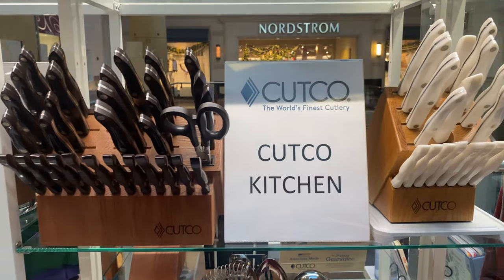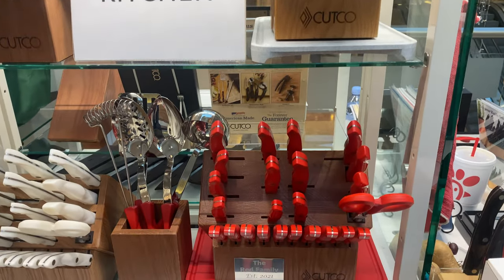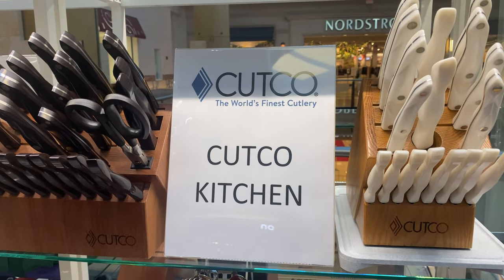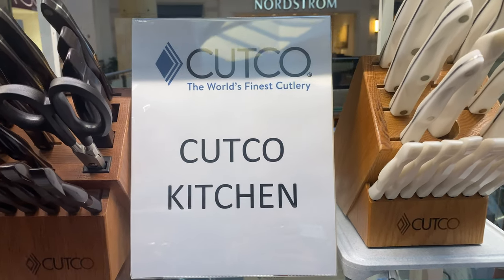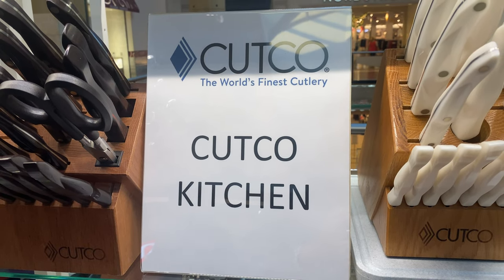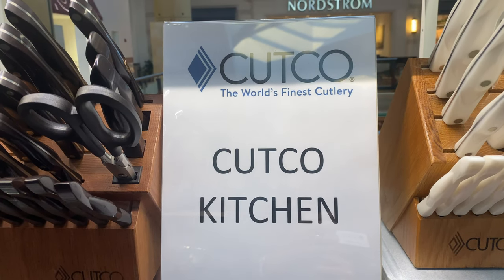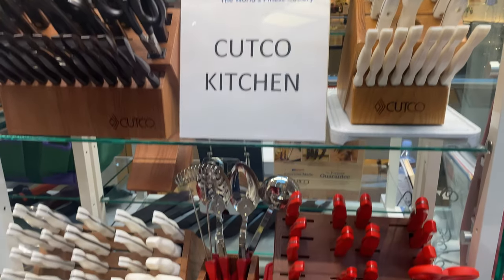Just like Apple, just like Snap-on tools, just like brands that you're loyal to, you end up having the full collection. My belief is it's one brand, one home, one kitchen, one quality, one guarantee, one representative, one form of service, and one product called Cutco.